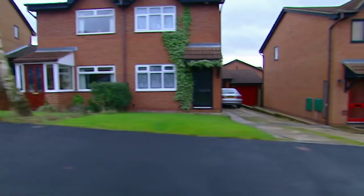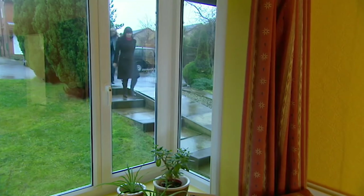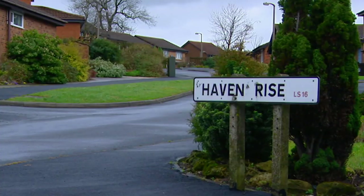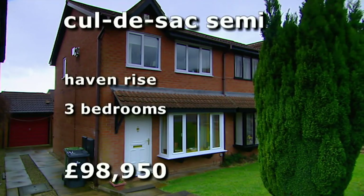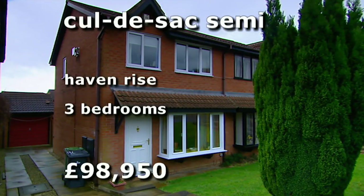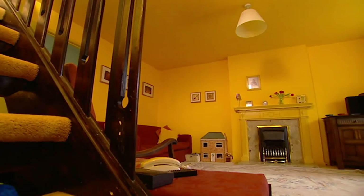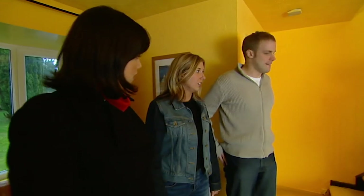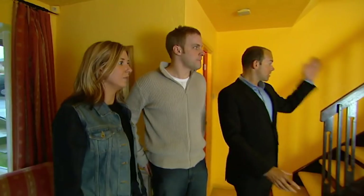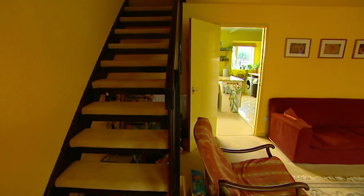With fast links to the city centre and good local schools, Cookridge is becoming a popular choice. In the quiet cul-de-sac of Haven Rise, we've found a three-bedroom semi that will set our couple back £98,950. This is another house which needs a bit of TLC, but first reaction? I like it. The stairs grabbed me straight away. It has got a very open feel to it because it's not boxed in — it makes it feel bigger.